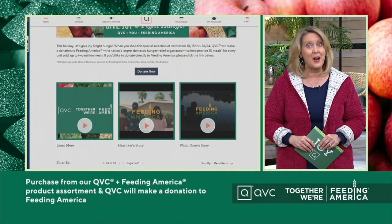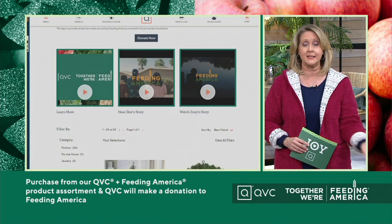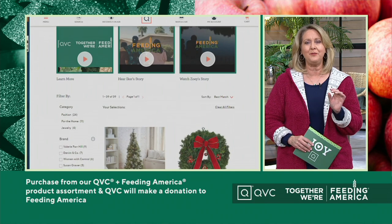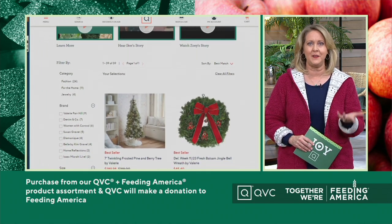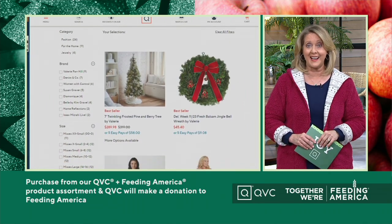A lot of great products on QVC.com, as you know, and a lot — up to a thousand — have a Black Friday sale price. But there are also some really specific items that if you purchase them, a portion of the proceeds is going to go to Feed the Children. You can find out all about that on QVC.com, so check that out.